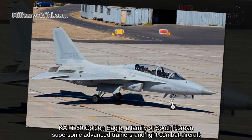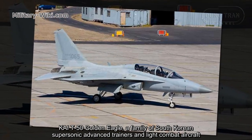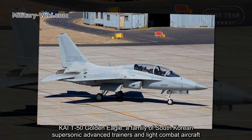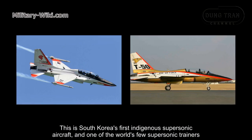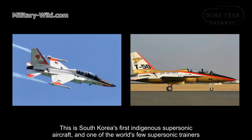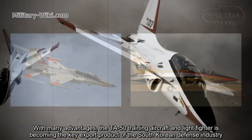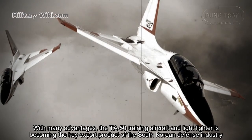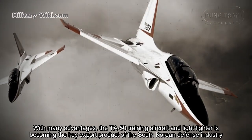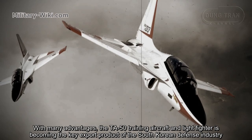The KAI T-50 Golden Eagle is a family of South Korean supersonic advanced trainers and light combat aircraft. This is South Korea's first indigenous supersonic aircraft and one of the world's few supersonic trainers. With many advantages, the TA-50 training aircraft and light fighter is becoming the key export product of the South Korean defense industry.